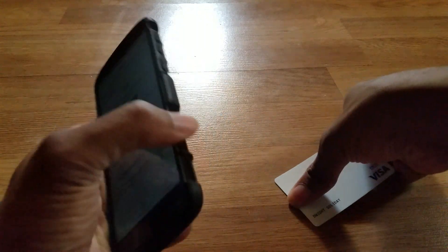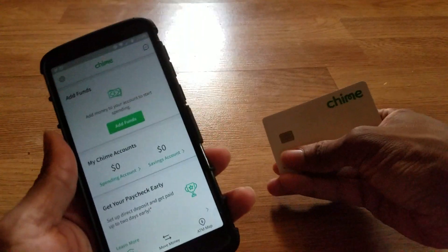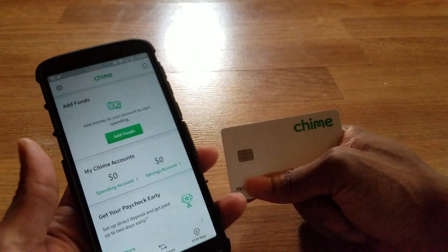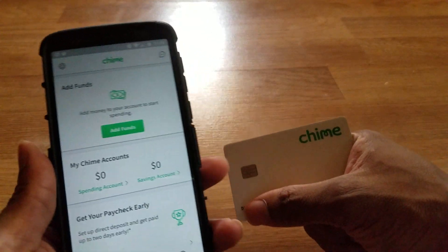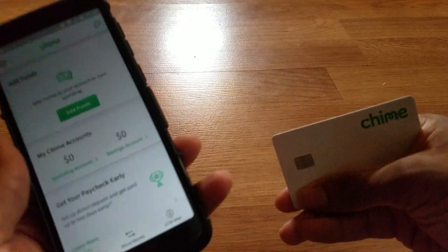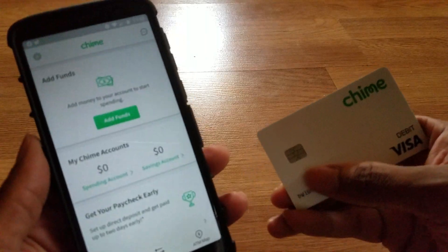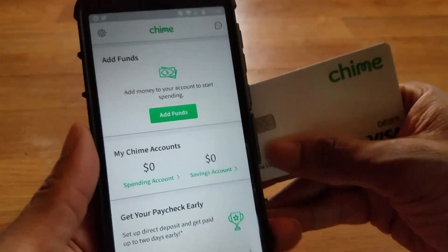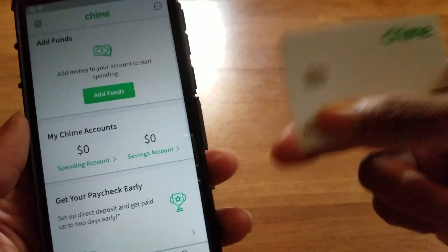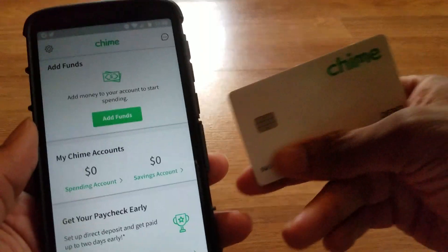What's up guys, it's your boy Tufo's back with another informative video. This video is about Chime — a prepaid bank debit card that you can get 100% free right from the application. Just set it up, put in your basic information. They do not do a credit check, so you don't have to worry about that. As soon as you get it all set up, you'll get notifications about your card being on the way.